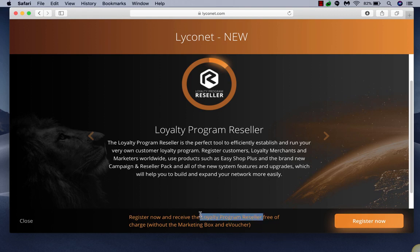As grandfathered-in Lyconet members, we're going to get this program for free, though it doesn't include that e-voucher. For new members, they can also join for free, but that comes with limited options for enrolling customers.